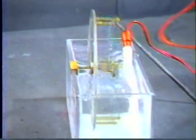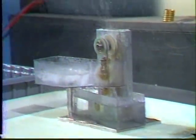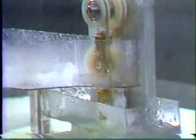Nitinol can be trained. McDonnell Douglas then went on to the next stage, using a nitinol spring belt running around pulleys, cycling between cold water and warm water. The tension on the belt drove the pulleys around.